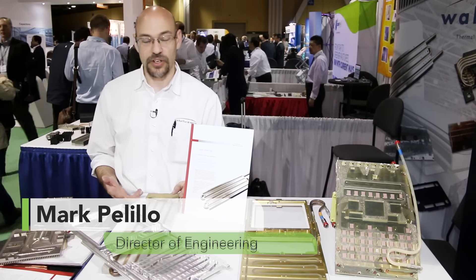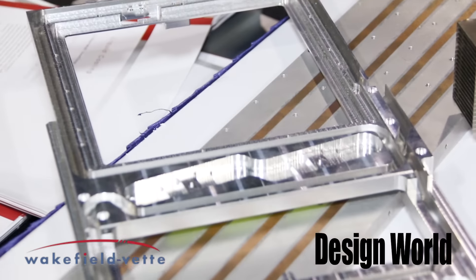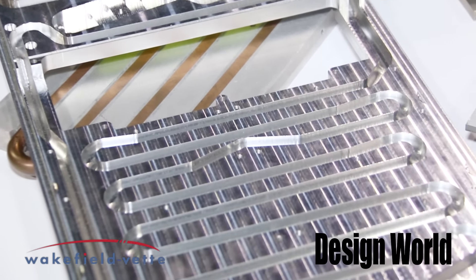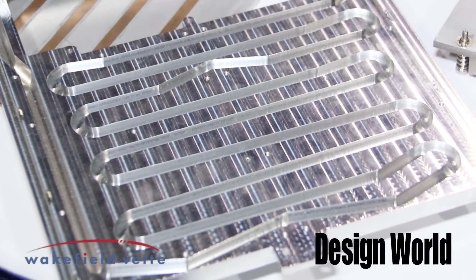Hi, this is Mark Polillo from Wakefield Vet. I'd like to introduce you to a couple of the standard products and some new products that we're introducing. What we've noticed is market trends headed towards liquid cooling and also some phase change technology.